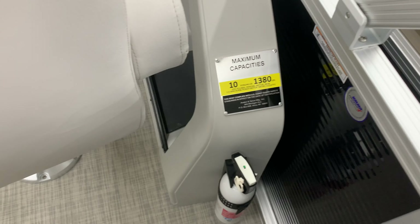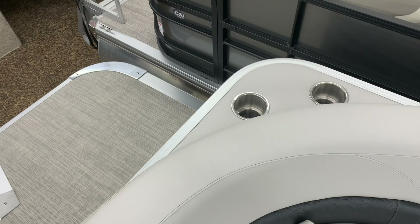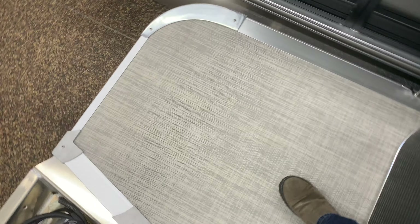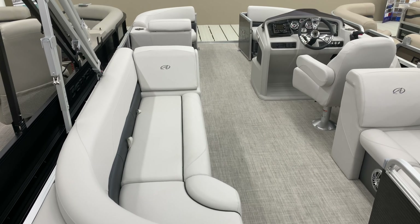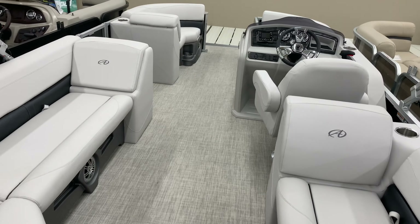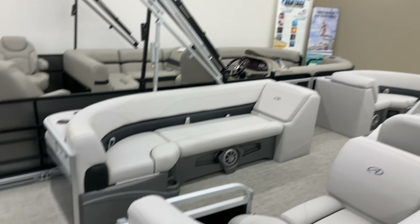Again, lots of cup holders built in — that's been a big thing in boats these days. The other thing I like about this boat: huge deck space back here. If I measure it out, I'm over three feet of deck space. Nice ladder — everything you need.